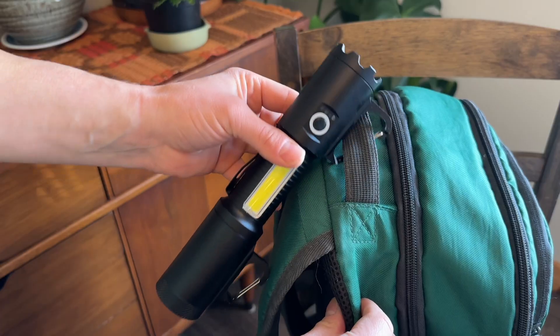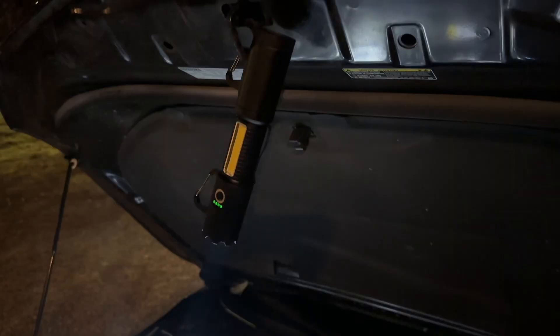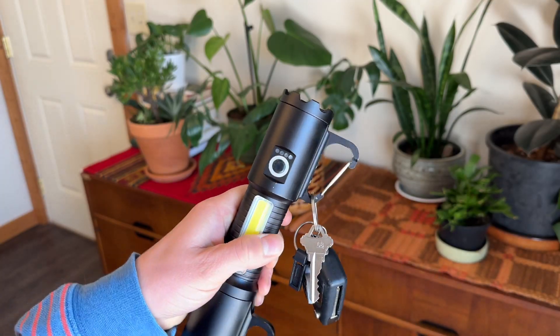The carabiners make it easy to clip or hang on your bag, belt, hooks, or under the hood of your car. You can even clip your keys or pepper spray to it.